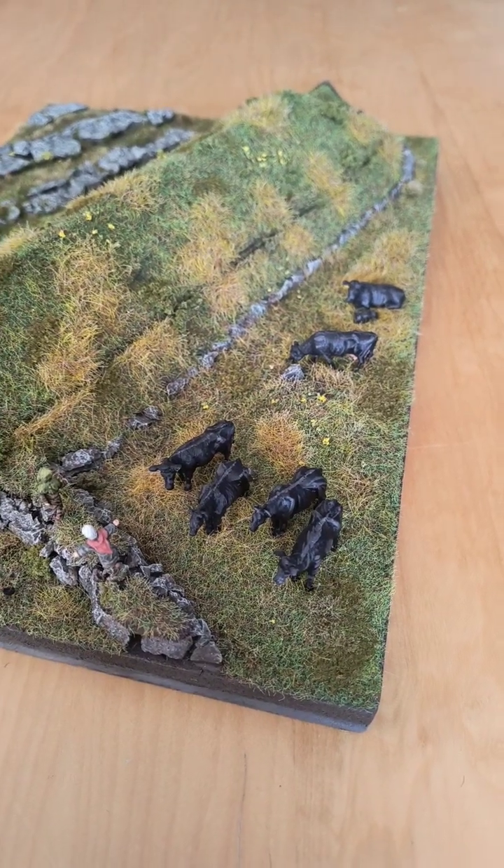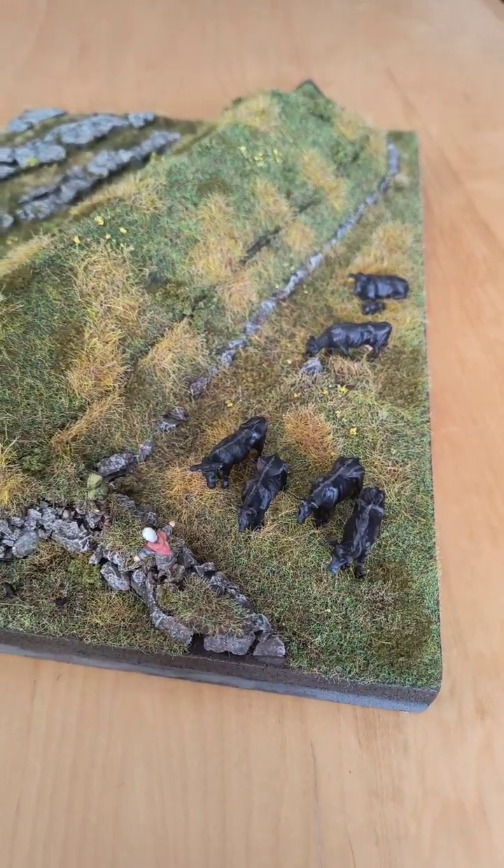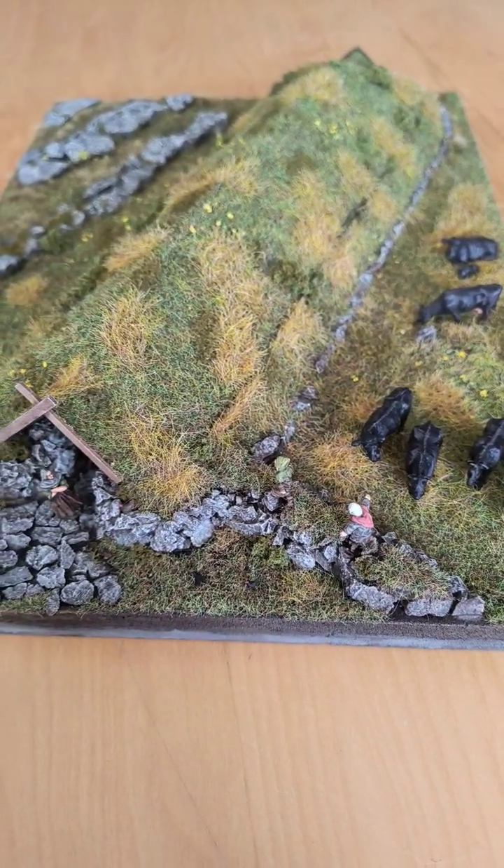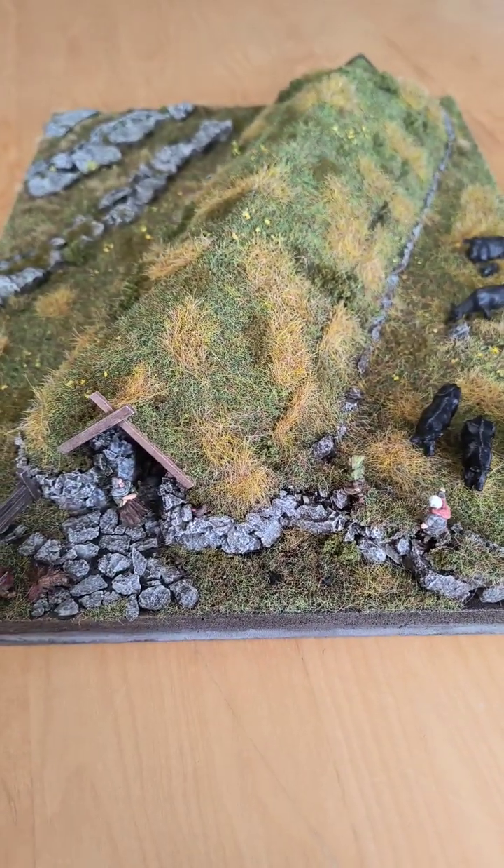Today I'd like to show you this model of another early medieval building that I made. This one is of the excavations at Gorba High Pasture, or Ribble Head, up near Ingleborough.